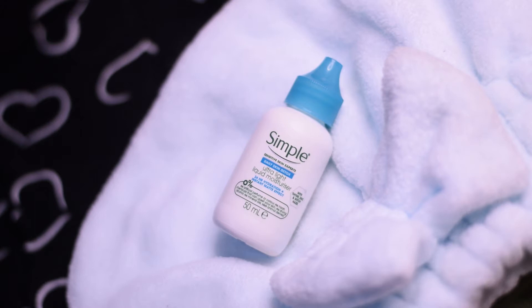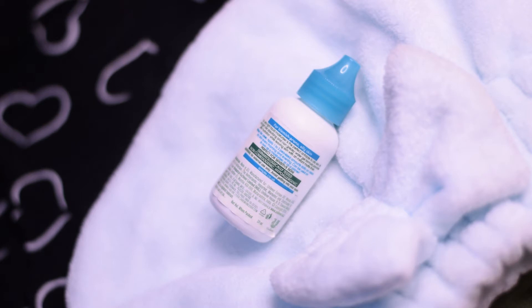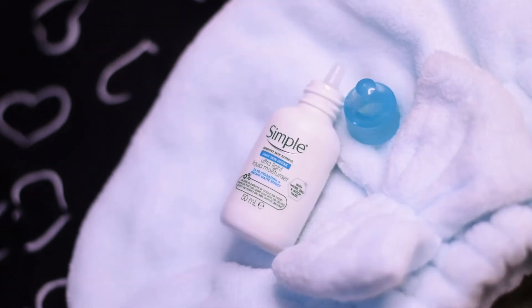This is meant for oily, acne-prone skin and it is an ultra lightweight, liquidy moisturizer with a gel-like consistency. It is quite affordable — you get 50 ml for just 199 rupees. If you have sensitive skin, I think this is an ideal moisturizer for you.